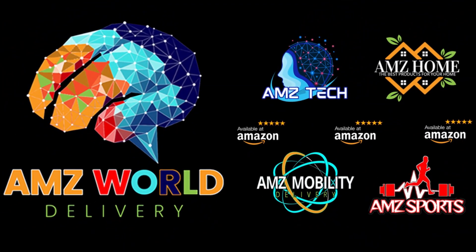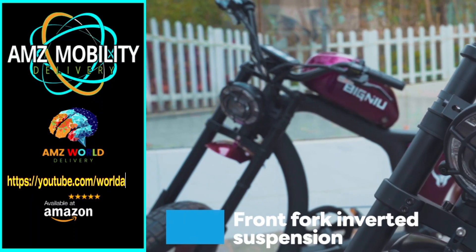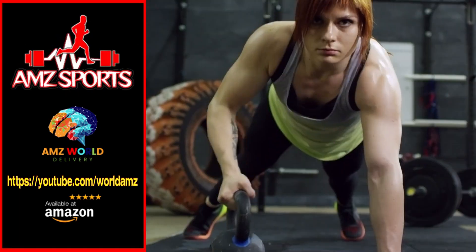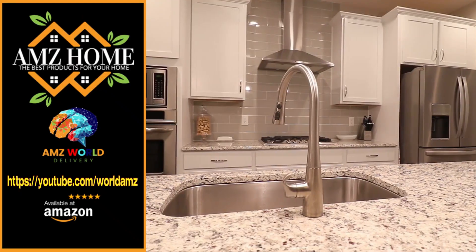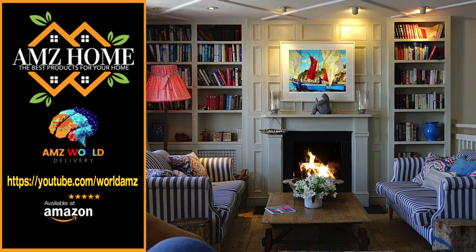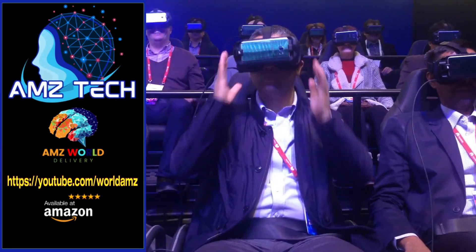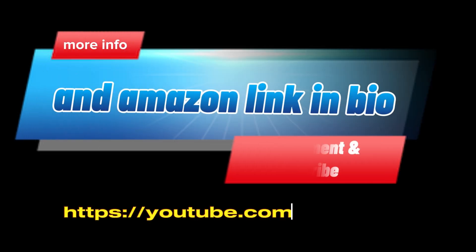Welcome to AMZ World — we're your gateway to the best of Amazon. Explore our channels: AMZ Sports for athletic gear, AMZ Mobility for tech on the go, AMZ Home for household essentials, and AMZ Tech for the latest gadgets. Our videos provide detailed descriptions and overviews of top selling products on Amazon. Subscribe and stay tuned for more.